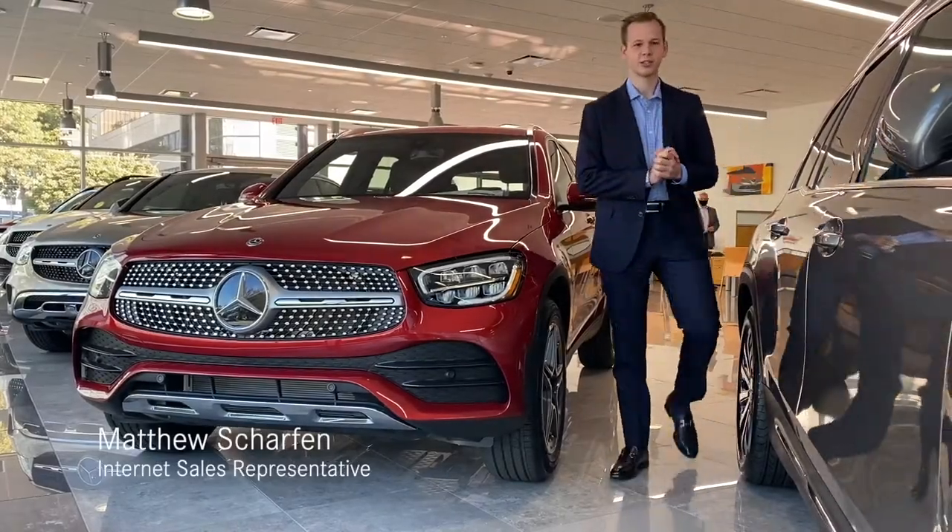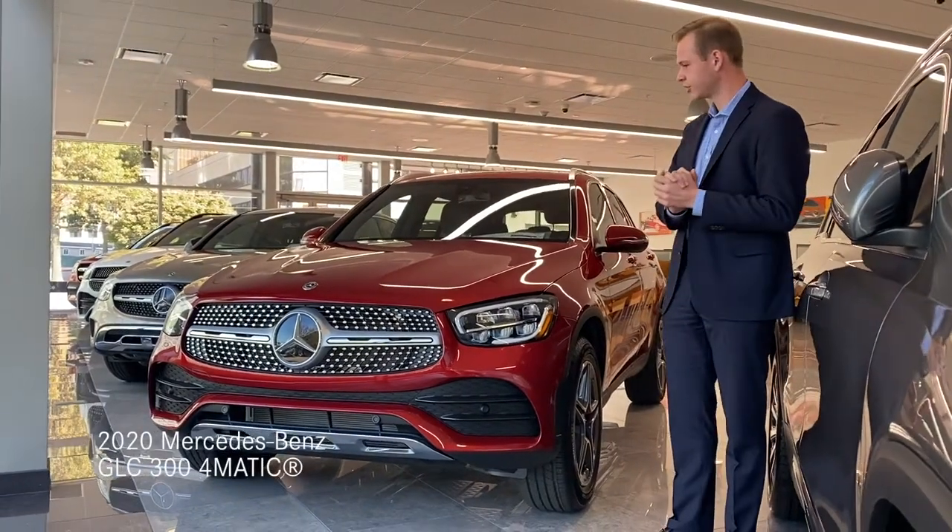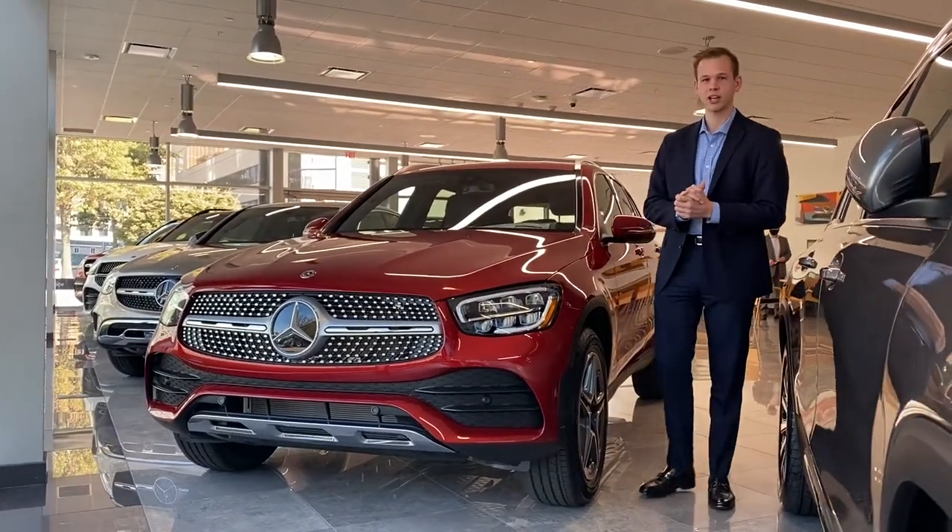Hey everybody, I'm Matt Schaffrin with Mercedes-Benz of White Plains. I just want to show you one of our last remaining 2020 GLC 300s. This one's finished off in Cardinal Red Metallic.